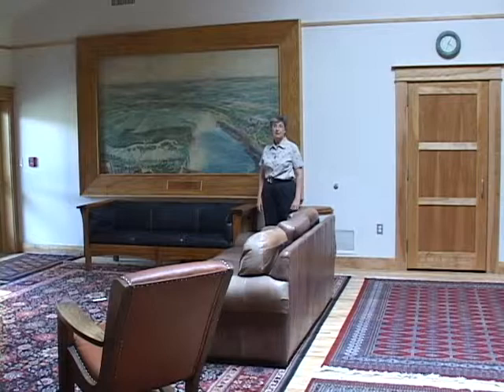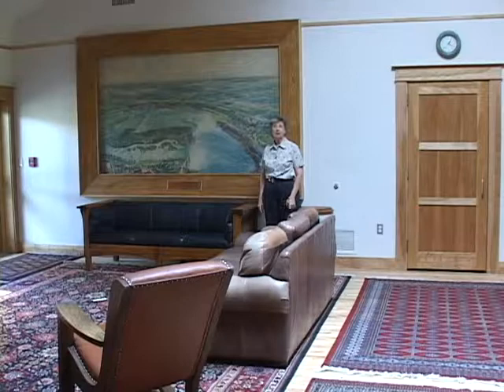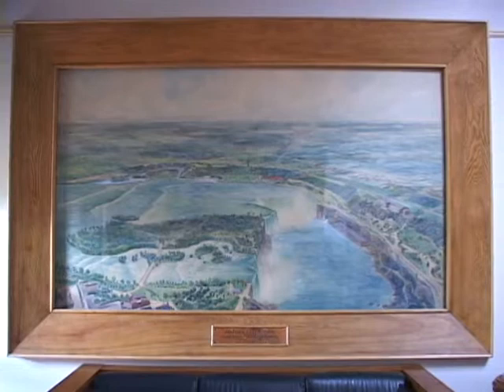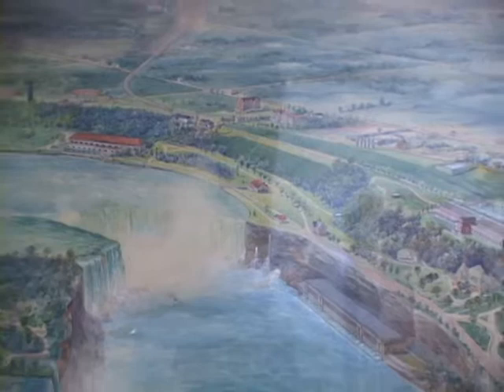It was the first power plant on the Canadian side that produced alternating current electricity for Buffalo, New York. The power plant produced power until 1998, when it was decommissioned — so it had a long life, almost 100 years. The holes where the water comes out are now observation tunnels where you can go through and be right next to the falls and get soaking wet.